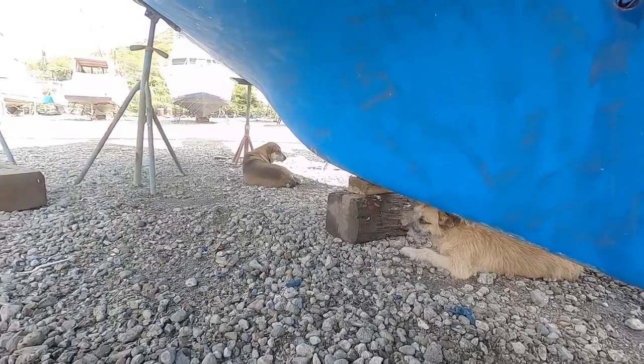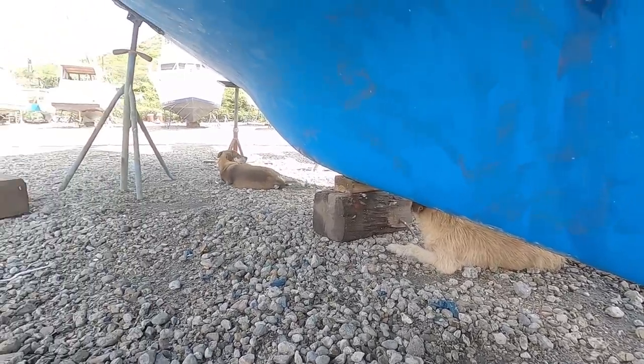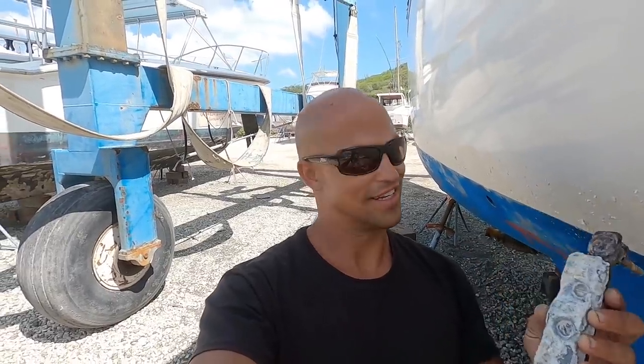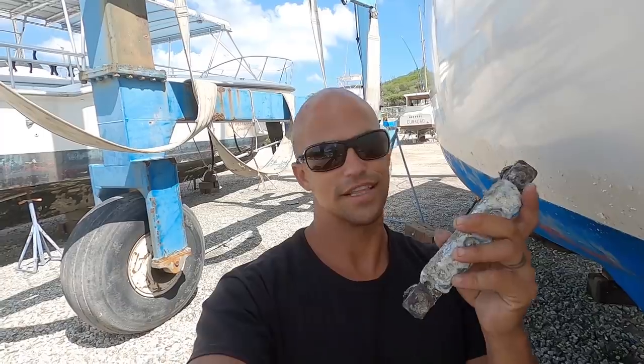We've got some friends sleeping under the boat — you guys aren't going to want to stay here much longer, it's going to get dusty. This is our zinc bar. The zinc is doing pretty well; it was a big chunk of zinc and it's actually lasted quite a long time. I do have a replacement, but there's a lot of life still left in this — at least another year — so I'm going to leave it on.